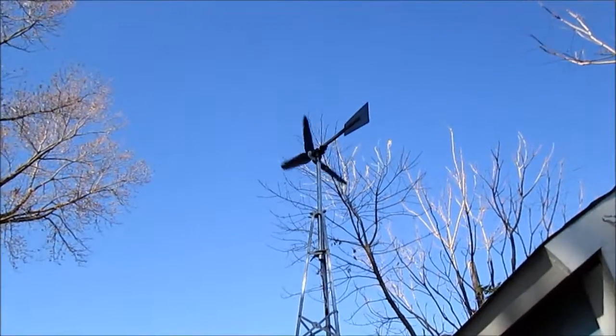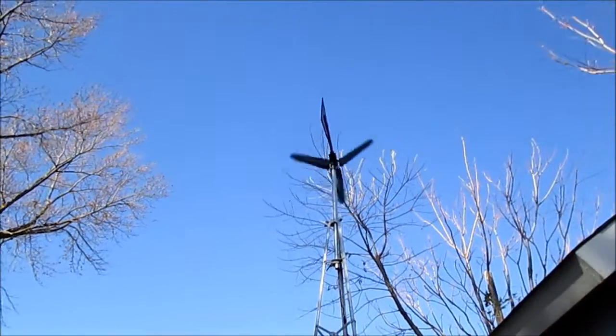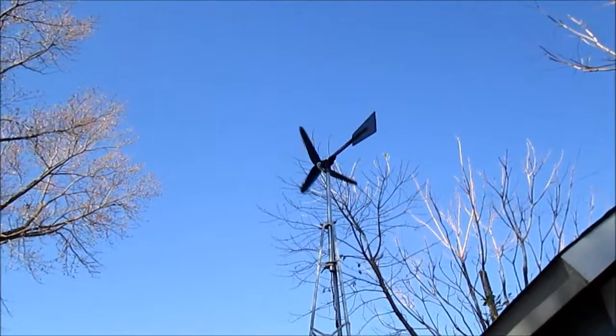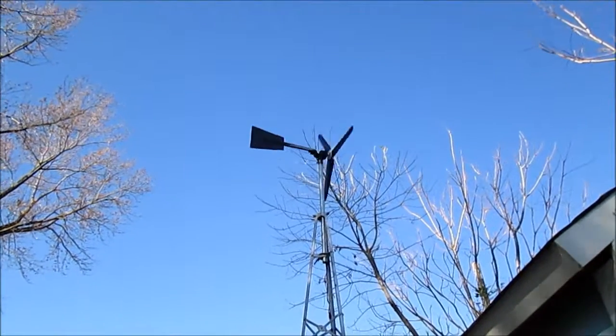That's the problem of using one of these. Now we're really getting a gust — you can hear it on the camera microphone — but you can't find it because it's going in a circle.